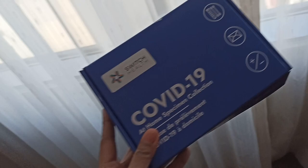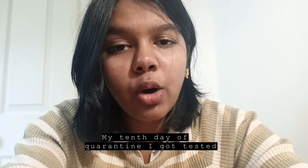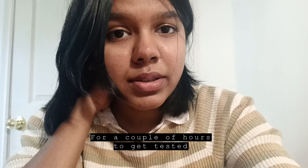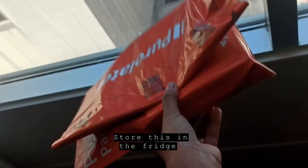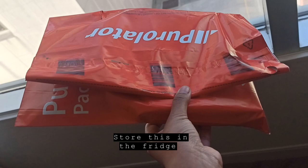It's day 10 and I will be getting tested. On my tenth day of quarantine, I got tested. My advice would be to log on to the website early, because I had to wait a couple of hours to get tested. After getting tested, I was asked to store the sample in the fridge, and it will be picked up.